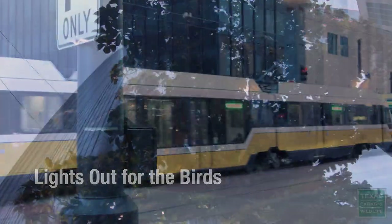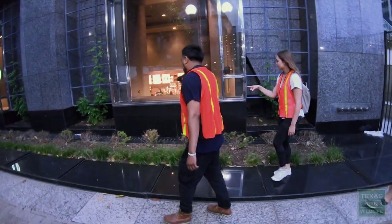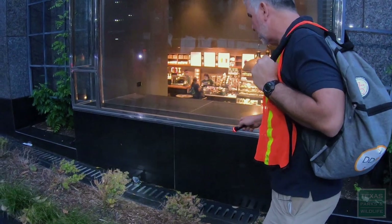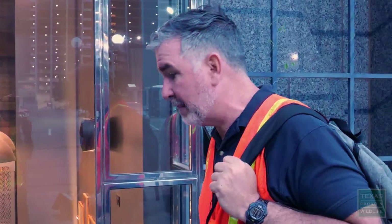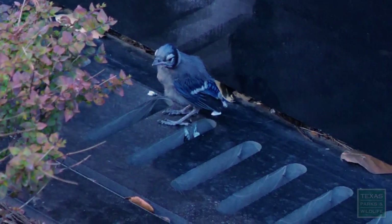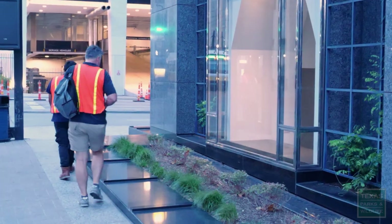Anything? Blue jay? We've got a blue jay chick. Thankfully, this isn't a collision issue. That's just a little fledgling that's come out of the nest. I saw its mom right back here, so we'll let it be and she'll keep feeding it there on the ground. We're headed out on a bird collision survey through downtown Dallas, looking to see if we find any birds that have hit buildings that have been drawn down by artificial light.